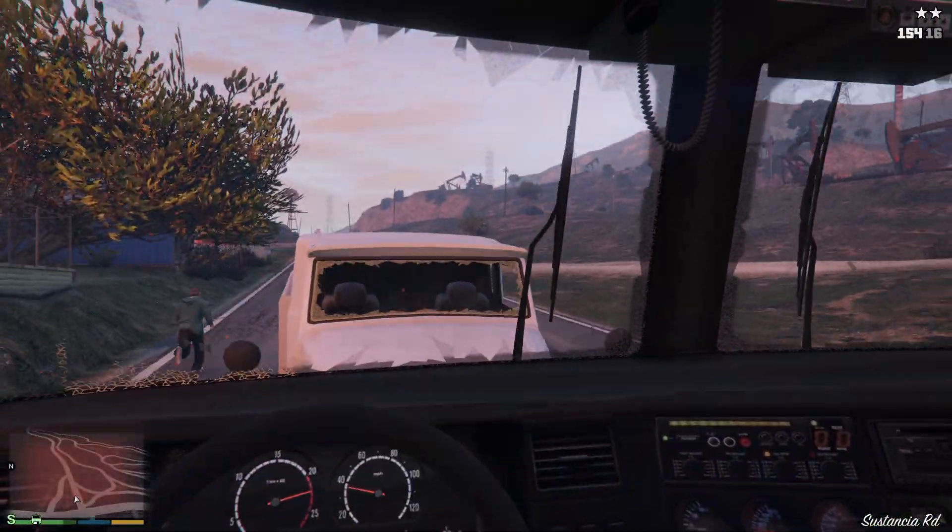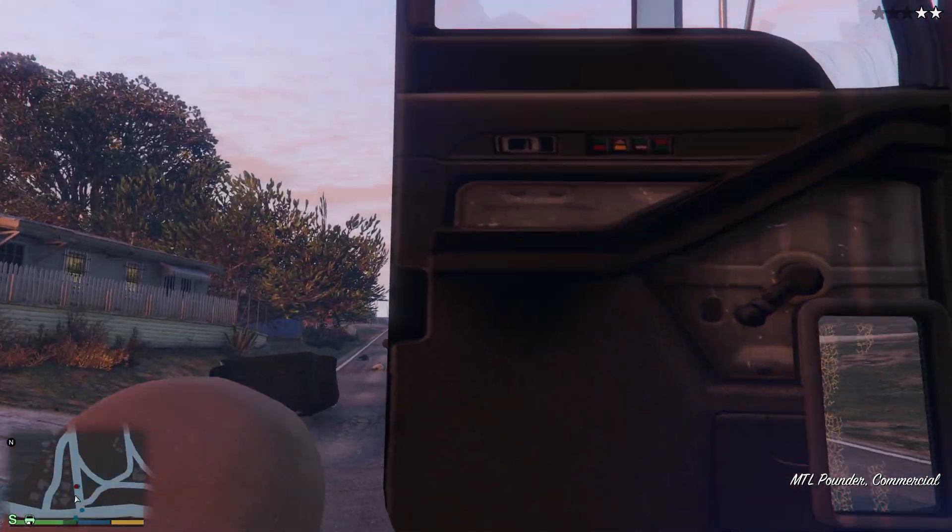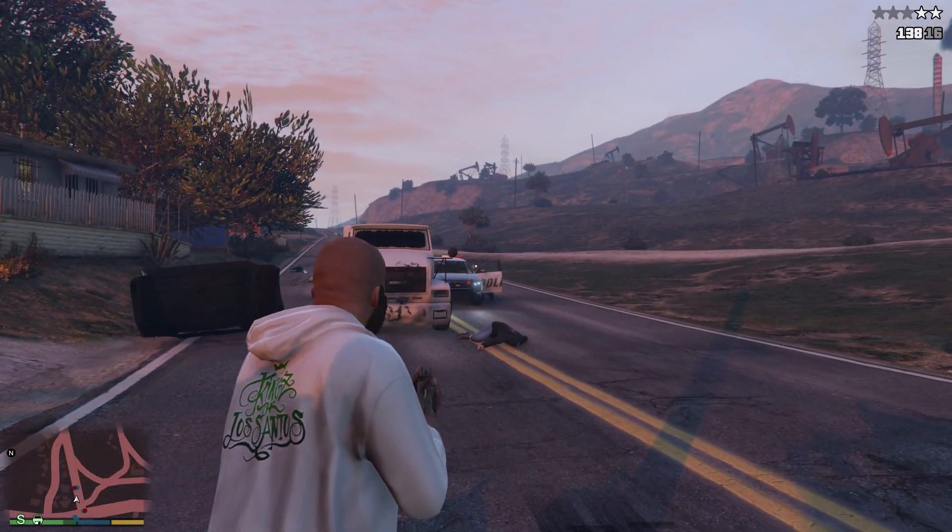GTA 5 appears to have a framerate cap in place even though all settings that put a limit in place were turned off. Stuttering was also an issue on the i9, and for whatever reason was less pronounced on the 9600K. It could be that this game prefers lower core count chips with higher clocks, but it could also be due to stutter caused by randomized events like police spawning in or an explosion on screen. The 9600K performed incredibly well in this now 8-year-old game.